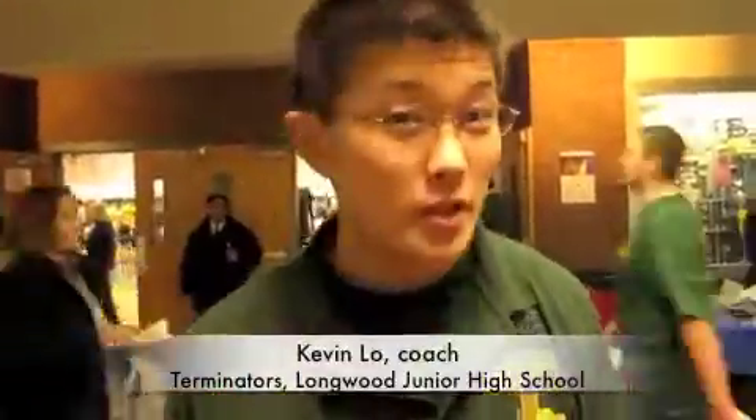Today we're doing a First Lego League competition. There are three components: the research component, the teamwork component, and of course the match component where they use the robots to accomplish missions.